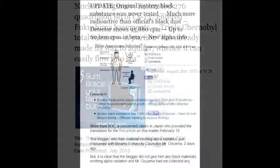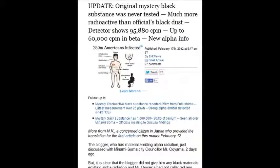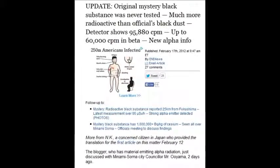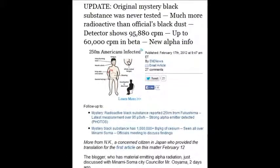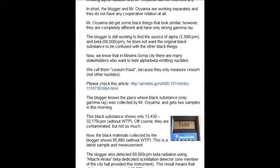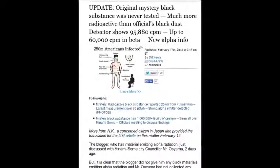An update for February 17, 2012: the original mystery black substance was never properly tested. It was much more radioactive than officials stated. Black dust detectors showed 95,880 counts per minute — up to 60,000 counts per minute in beta and alpha particles. They just don't want this data compiled collectively like we have it here.